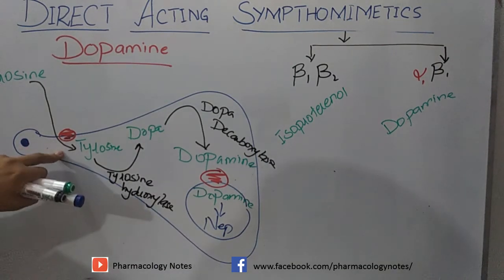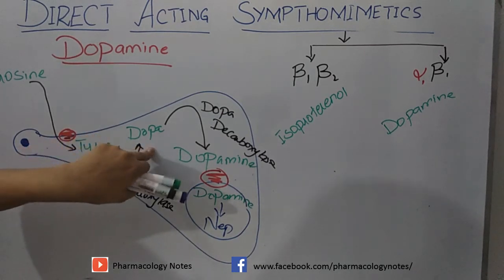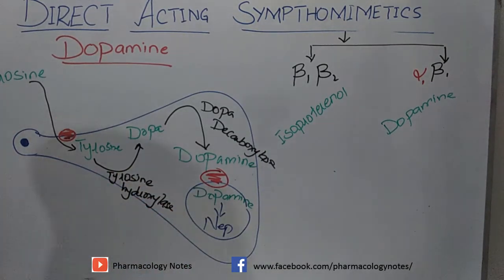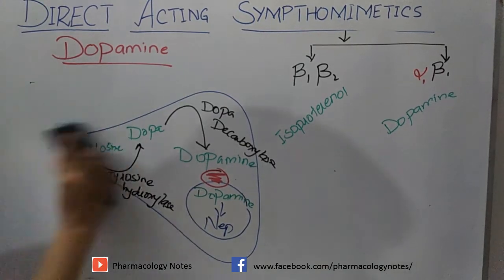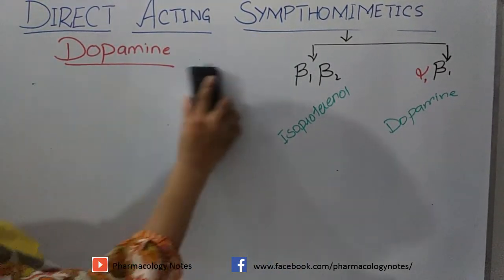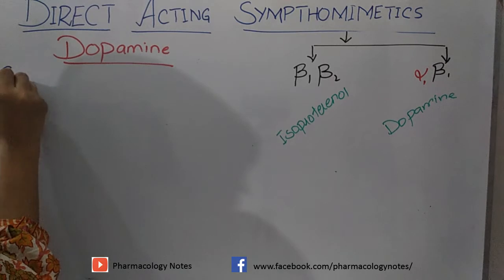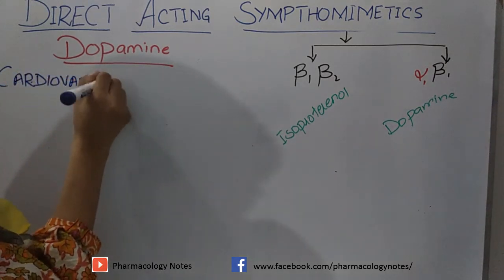In summary: tyrosine enters the neuron membrane, is converted into DOPA by tyrosine hydroxylase, DOPA is converted into dopamine by dopa decarboxylase, and this dopamine is stored in vesicles. Now let's look at its actions — how it produces effects by acting on adrenergic receptors. Let's start with the cardiovascular system.